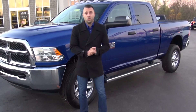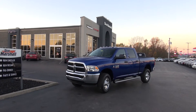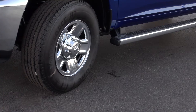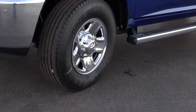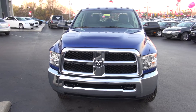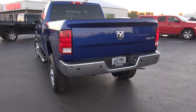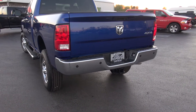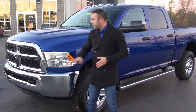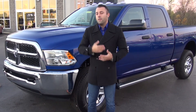Hey guys, Charles here again with Don Marshall, and we have for you today the 2016 Ram 2500 Heavy Duty — this is the working man's truck, one of the most popular vehicles they sell here at Don Marshall. This vehicle comes in so many different trim levels and options, and we're going to go over a few of those today so you have an idea of what you're capable of getting in the new Ram 2500.